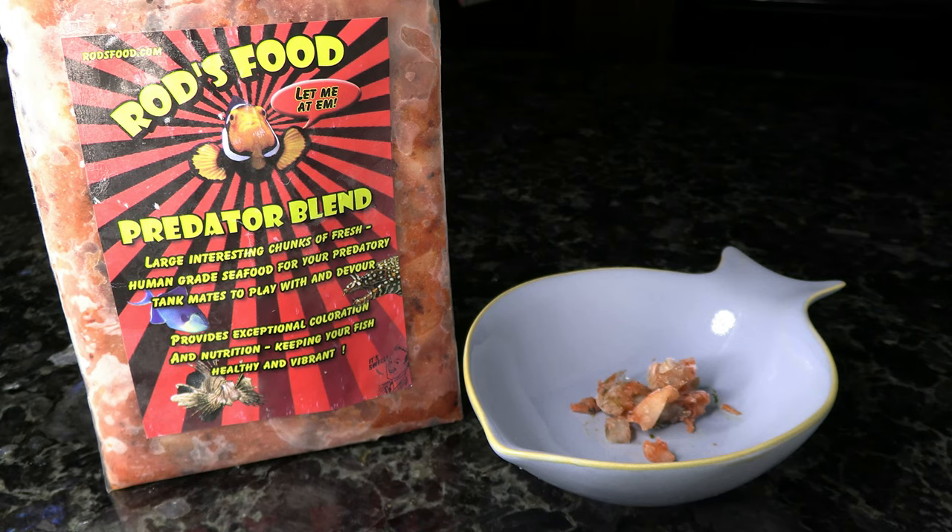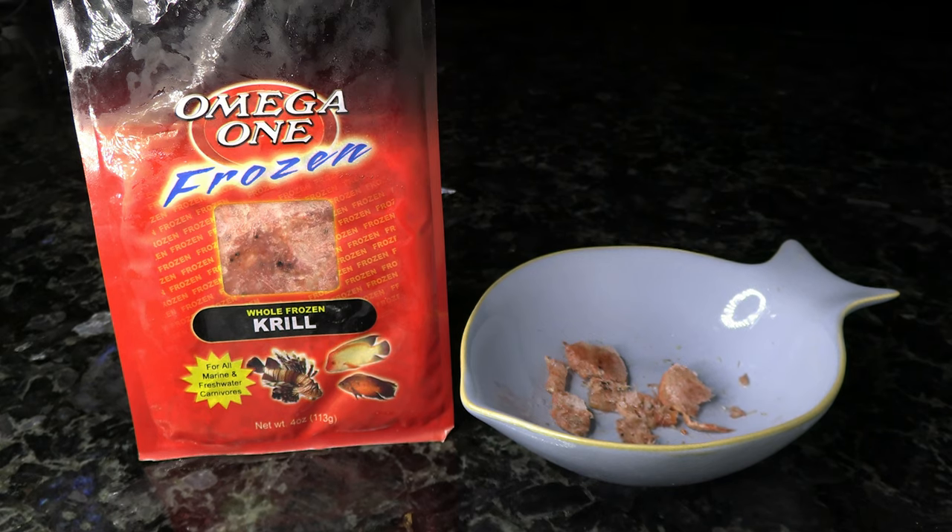Our first two categories are pretty small, so let's move on to frozen foods — this is where a lot of your trigger's food is going to come from. First off we have the Rod's Food Predator Blend, which has a bunch of large, chunky, meaty bits including shrimp and even some little bits of nori. You can also go for individual seafoods: for younger juvenile triggers, try krill, which has a little bit of shell still on it making it crunchy. You can also feed them silversides or smelt, which I like because they have the bone in. You could also get clams or mussels — those are another good option.